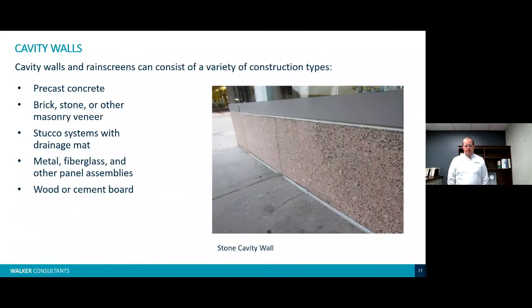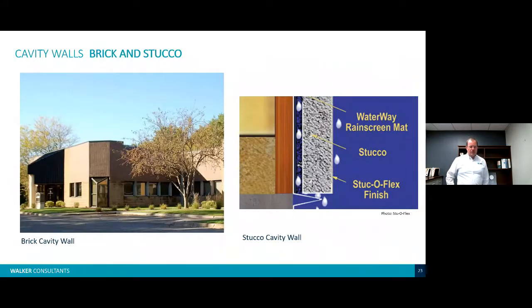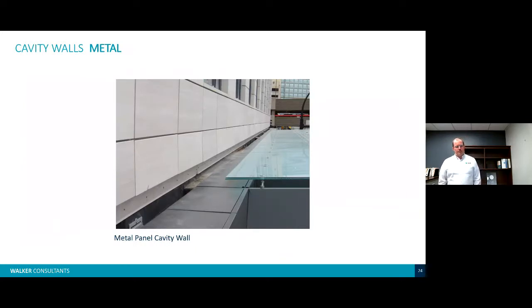Cavity walls — the example photo on the right is a stone-clad cavity wall. It has a veneer system at the bottom that can include precast concrete, brick, stone or other masonry veneer, stucco systems, metal, fiberglass or other panel assemblies, and fiber cement board. There's an example of a brick cavity wall on the left and a stucco cavity on the right. Stucco can be a barrier system or can have a cavity behind it for drainage — you'll notice the difference at the base of the stucco system, where freely draining systems typically have a weep system behind. We also have metal panels, including newer types with a stone texture that looks like precast or stone cladding.